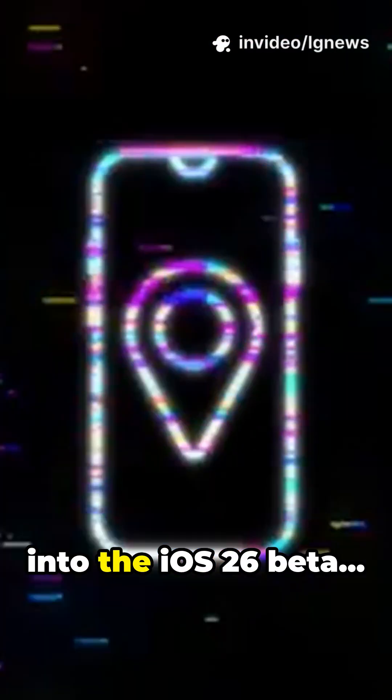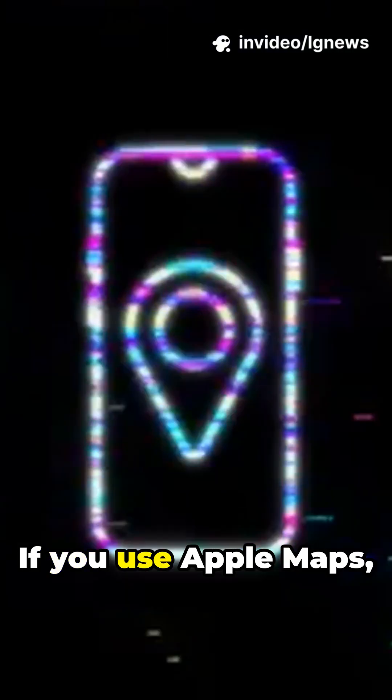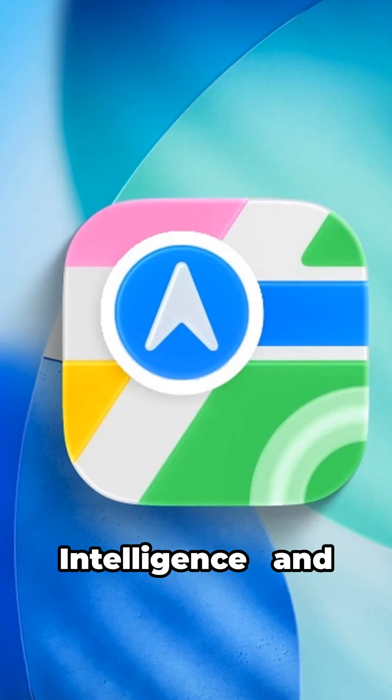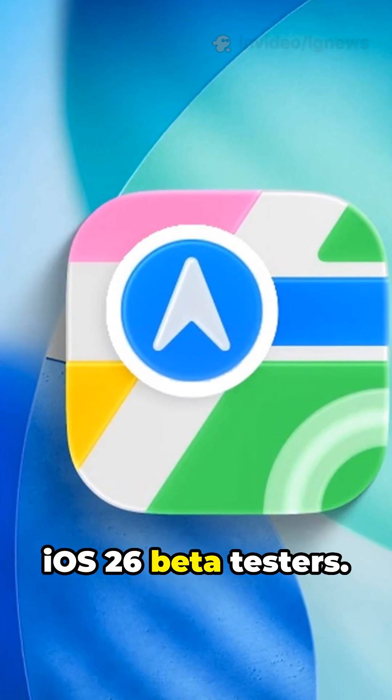Apple just slipped a game-changing feature into the iOS 26 beta, and they never even announced it. If you use Apple Maps, this upgrade could completely change the way you search. It's called Natural Language Search, powered by Apple Intelligence, and it's already live for iOS 26 beta testers.